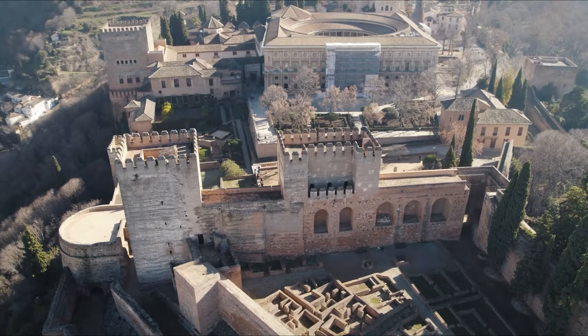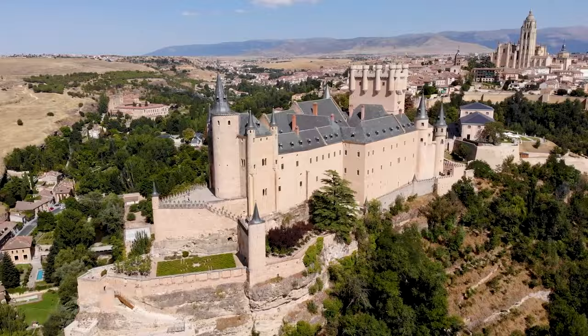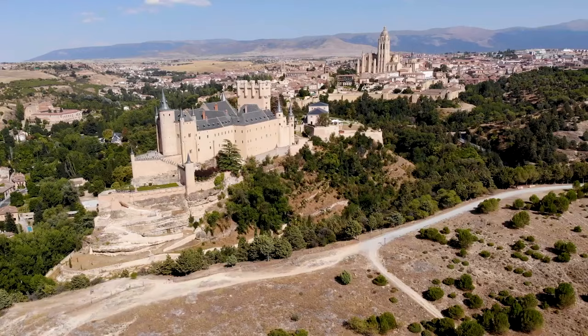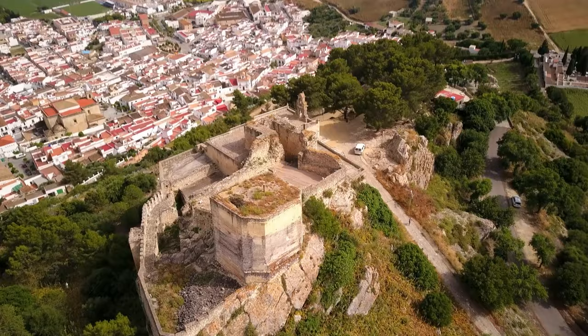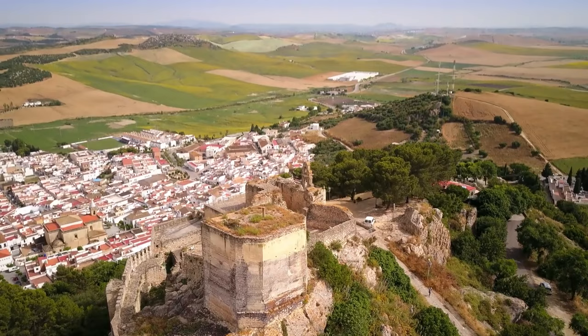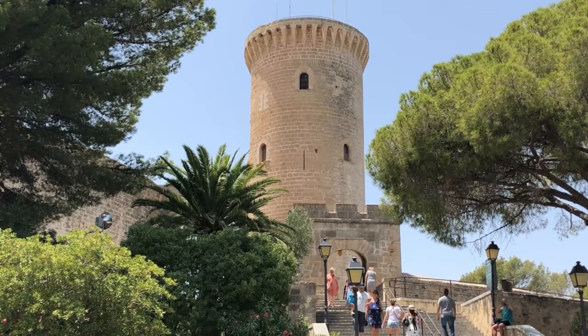For the most part, Spanish castles weren't built to be pretty, though there are a couple of exceptions. They are solid, serious, and scary. They were designed to withstand sieges from everyone from Moorish invaders to the king in the next province. Sometimes royalty lived in them for brief periods, but more often their residents were political prisoners of the reigning ruler. In this video, we explore the most beautiful castles in Spain.